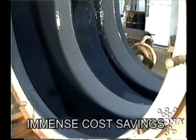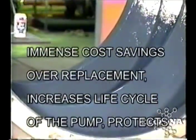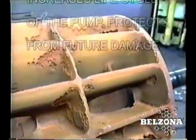Finally, all of the critical components are rebuilt and coated, ready to go back in service and re-establish the necessary vacuum pressure at less than half the replacement cost. Shouldn't you be enjoying these savings in your facility?